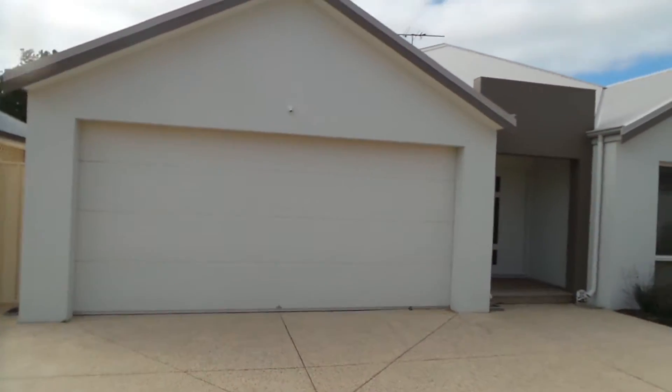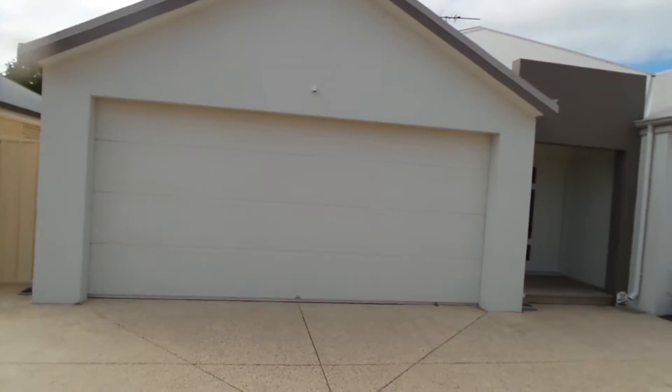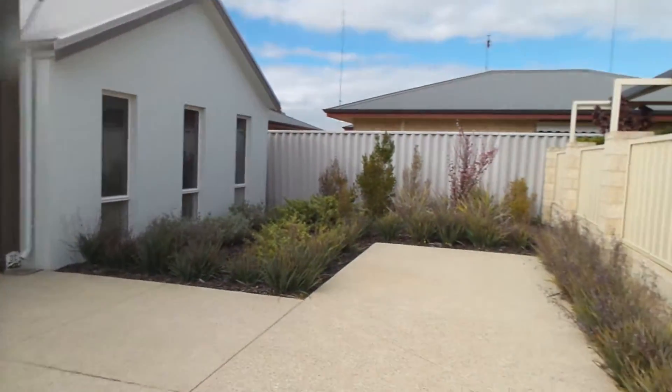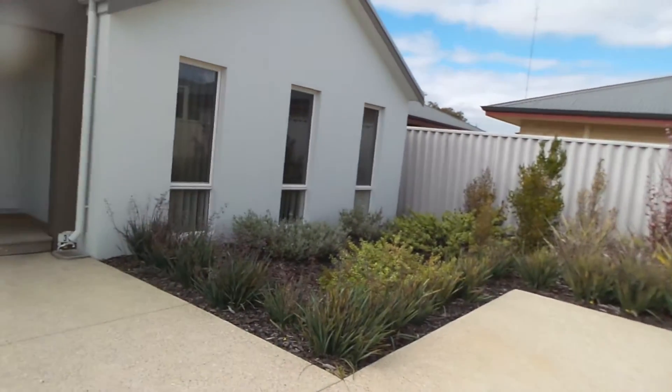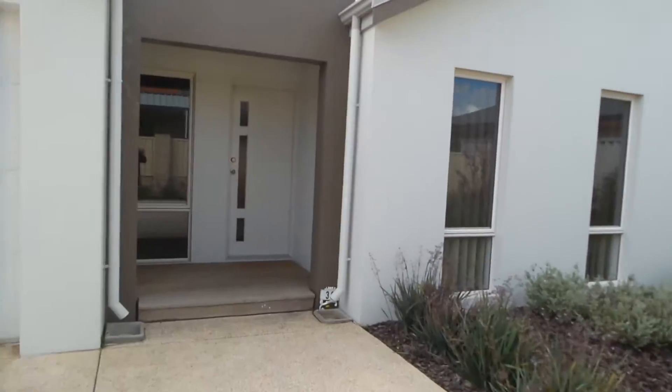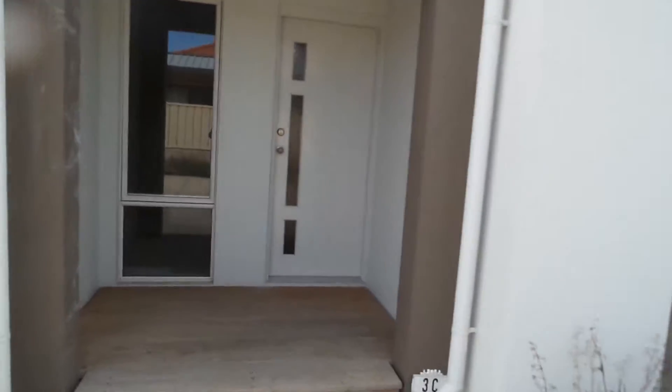This is the front of the house and it's got a nice double garage there. Low-maintenance yard with parking bay. We are going through the main door.